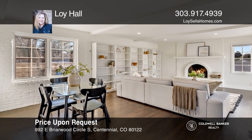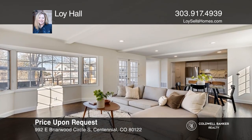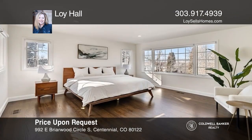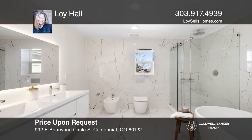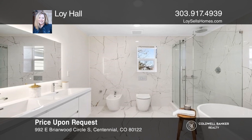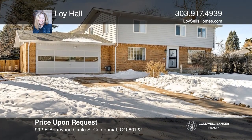Why buy new when you can buy a gorgeous remodel instead? This gorgeous centennial home offers inviting hardwood floors, a gourmet kitchen with waterfall granite counters, and state-of-the-art smart appliances. The upper level hosts the sanctuary-like primary suite with a luxurious spa-like bath and large secondary bedrooms. This home won't last long. Schedule a tour with Lowy Hall.